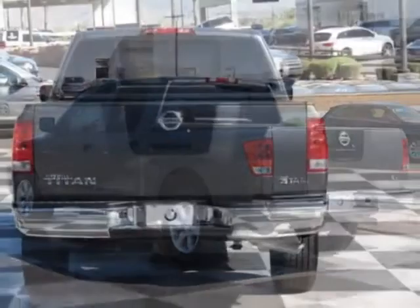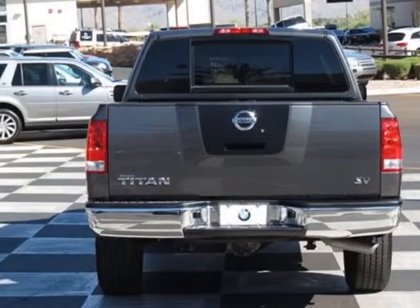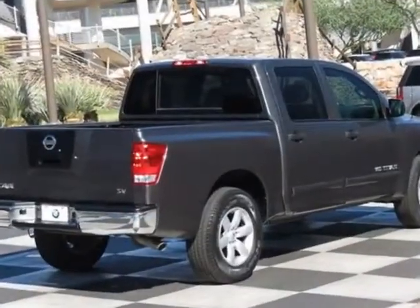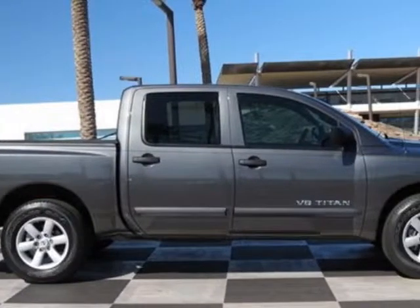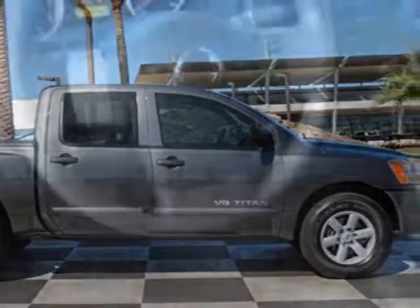This vehicle gets an estimated 13 miles per gallon in the city and an estimated 18 on the highway. This Titan boasts a 5.6 liter engine and has a 5 speed automatic transmission.